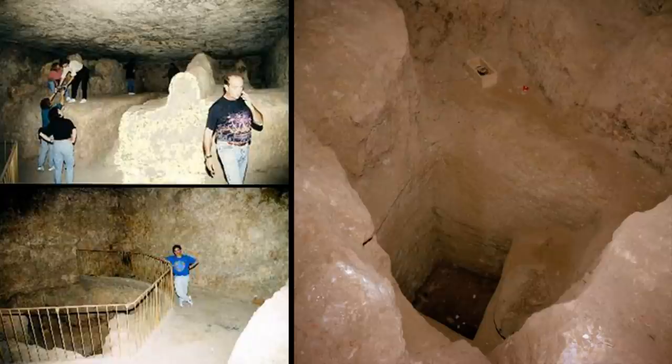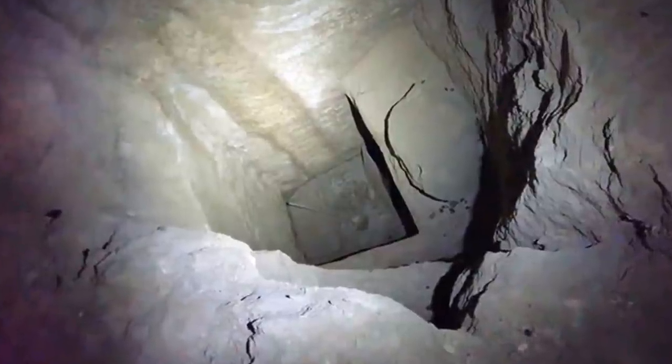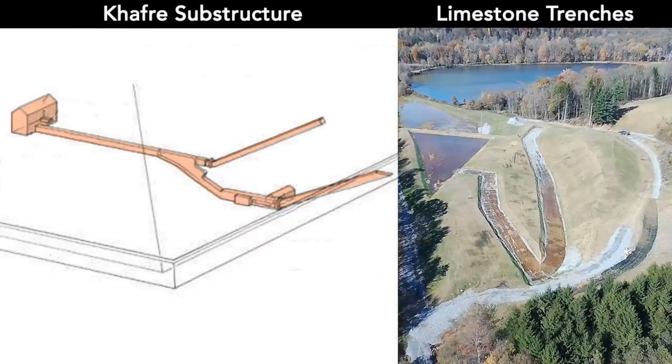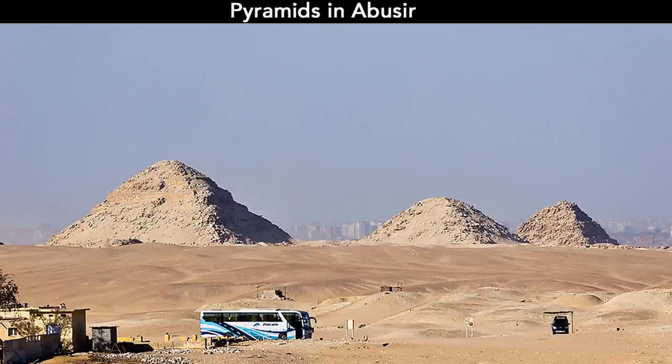Especially in the subterranean chamber in the Great Pyramid, with its rock channels and rubble, the pit might be the drain hole to release the treated water. Pyramids with fewer underground chambers and long passages could be this type of treatment system, such as the Khafre and the smaller pyramids in Saqqara and Abusir.